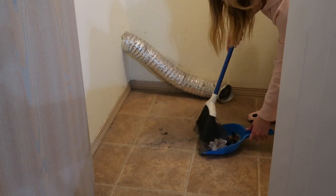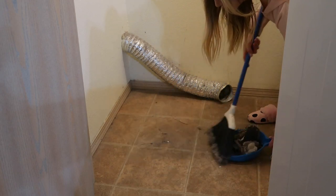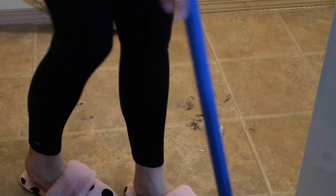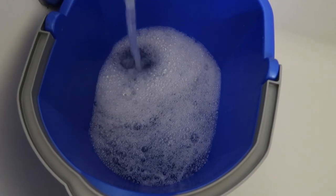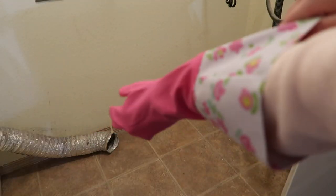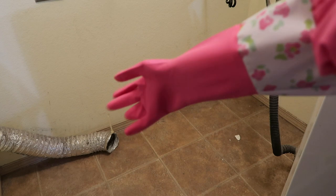I'm kind of embarrassed about this, but the transformation is going to be really satisfying so it's okay. Once I got that huge mess cleaned up, I just made some Pine-Sol water and got a scrub and a sponge and I'm going to try to loosen the build-up on the floor the best I can, and then I'm just going to run a mop over it.